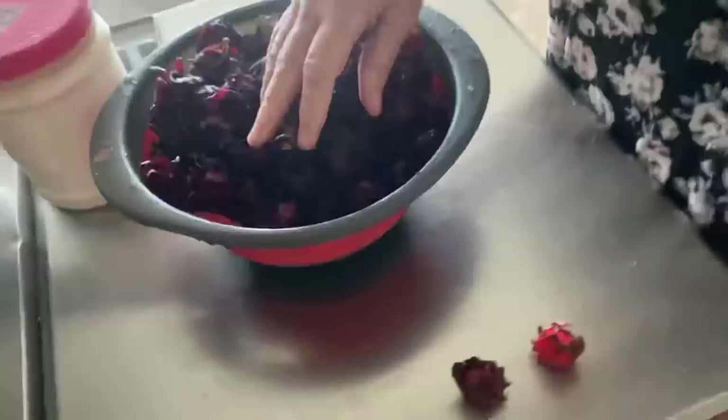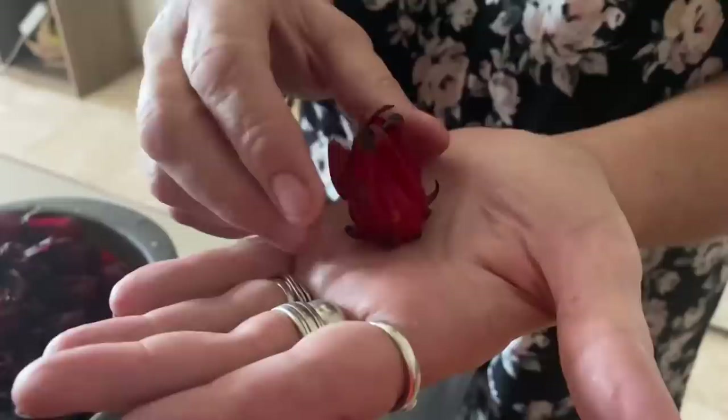So these are our washed sorrel. This is the flower, which is basically on the plant. There's a seed part in here and it gets pulled out. Okay, it's a bush.